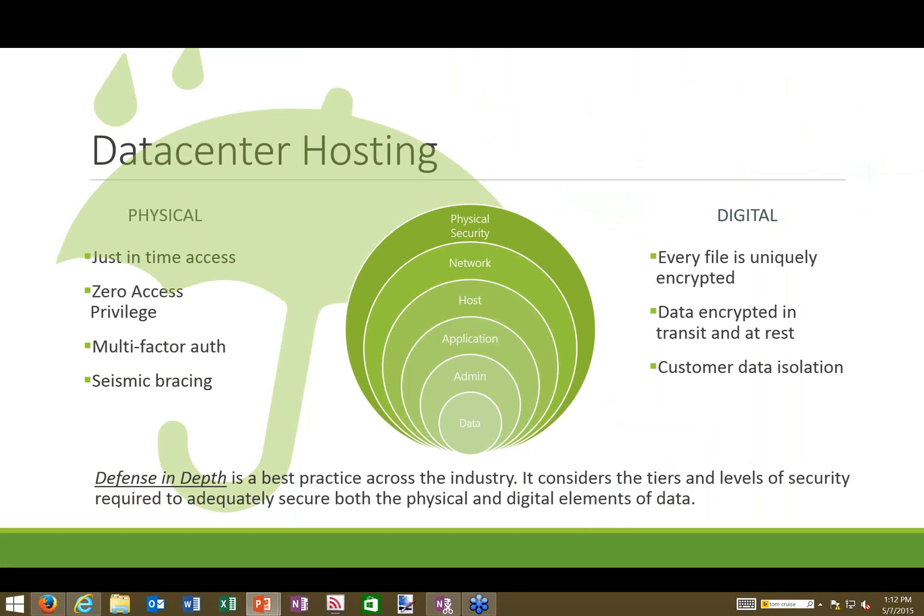Your company's data in Office 365 does coexist on physical infrastructure with other companies, but they are isolated. Microsoft enforces strict data isolation so that while you might share the same hard drives as many other companies, your data is siloed and isolated away from everyone else. This comes from an industry standard called 'defense in depth,' which global companies like Microsoft adhere to for hosting data and providing software services.